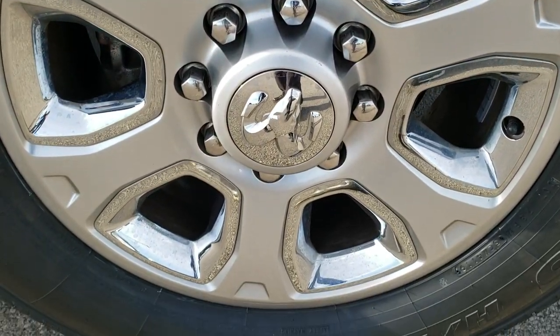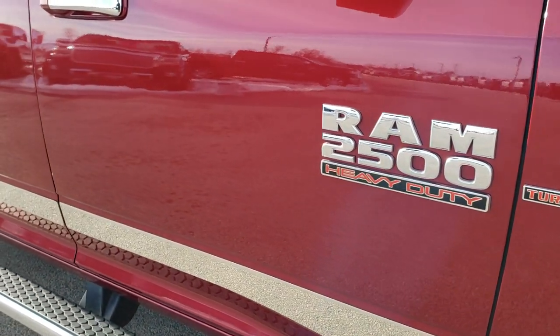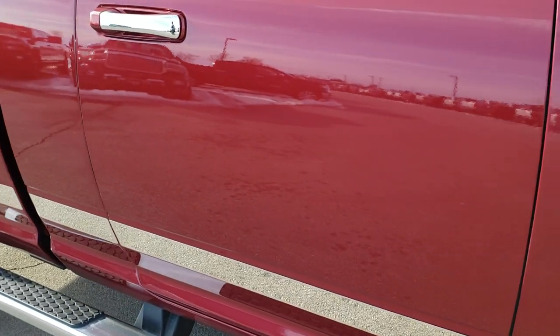The passenger side rim has no scuffs or scrapes. And as you go down this side of the truck you can see just how clean the body is — how reflective and mirror-like that paint is.